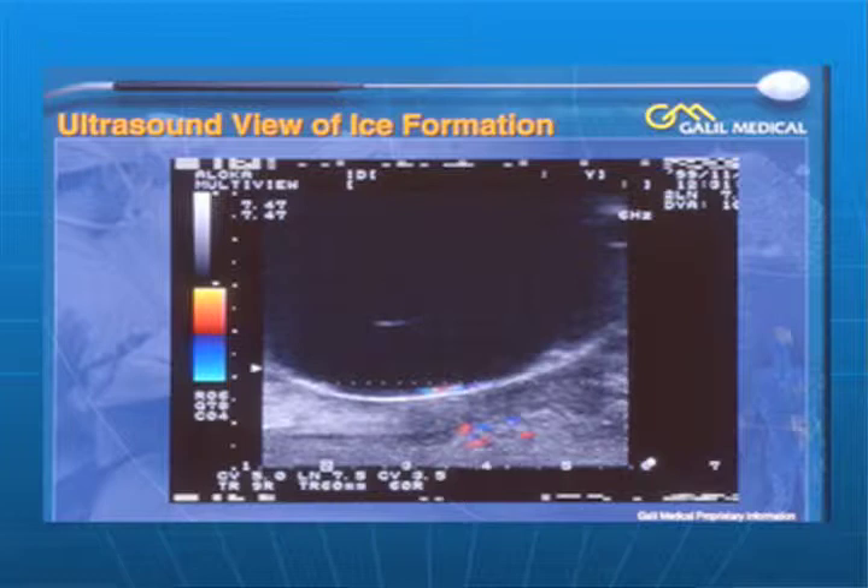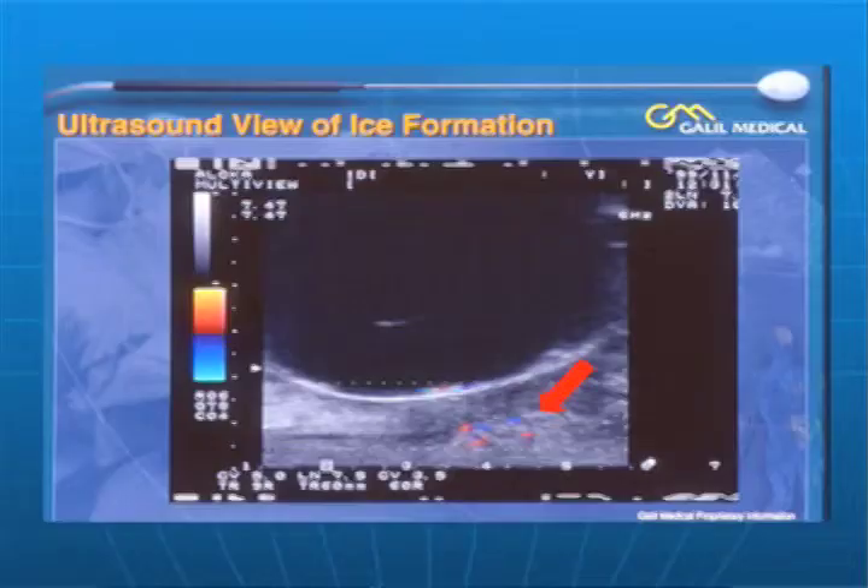This is an ultrasonographic picture of the freeze. This we would call the ice ball. This is the boundary of the freeze, and this white line is essentially zero degrees centigrade. Below this are very low levels of cool temperature, but not lethal temperature. This is from an ultrasound probe that's in the rectum, and clearly we don't want to freeze into the rectum because that could create a number of different problems.